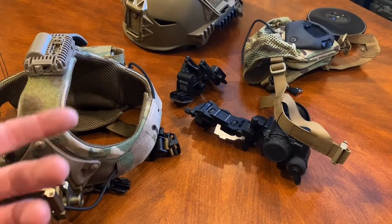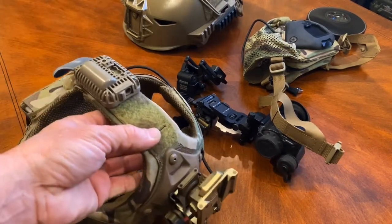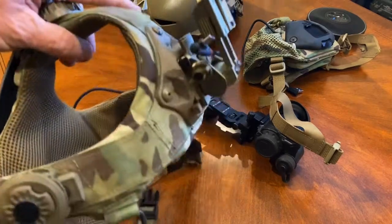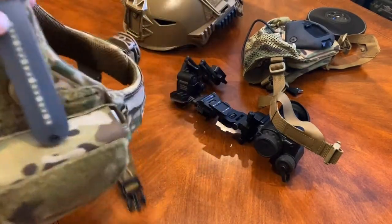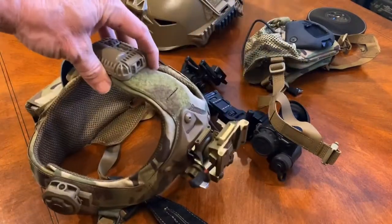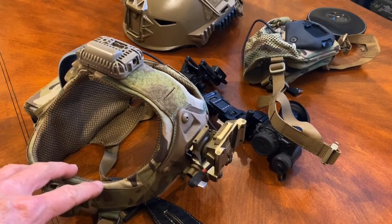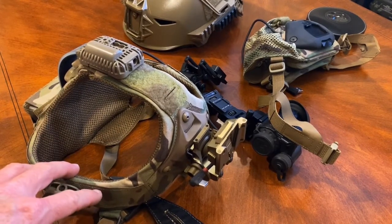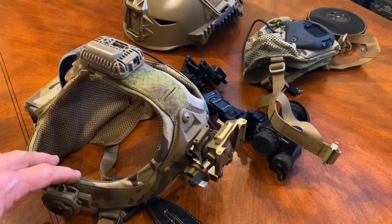Whether you run dual nods or a single PVS-14, we were super excited about this. We hadn't seen a lot of reviews or commentary on it, and it looks durable — it would last, it is rigid. But again, temple headaches, fatigue, and just the adjustment — it just wasn't what we anticipated.